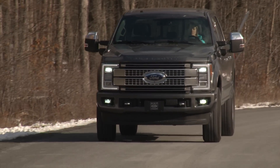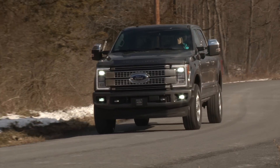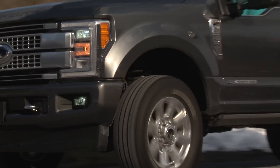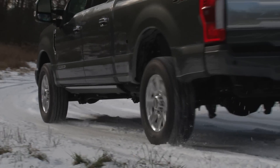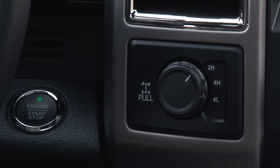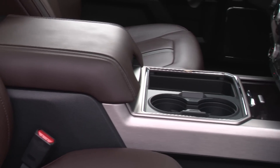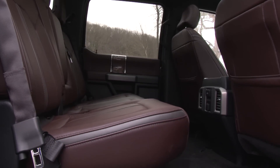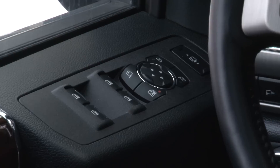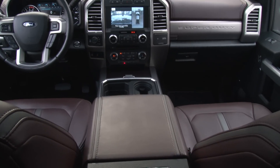The adaptive steering makes cranking the wheel easier at low speeds and when off-roading. The 4-wheel drive has 2-wheel, 4-high, and 4-low settings along with a locking rear differential. The powertrain is as smooth as this Brunello leather, guaranteed to alter your opinion about the characteristics of a big diesel truck.